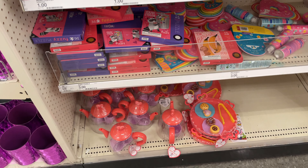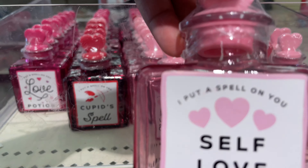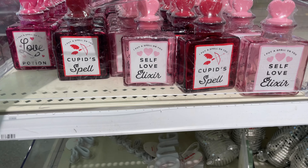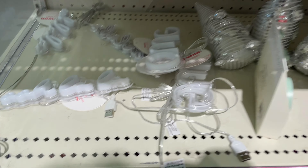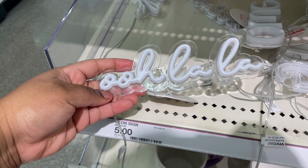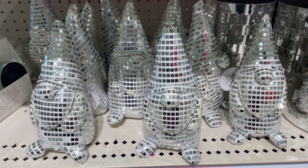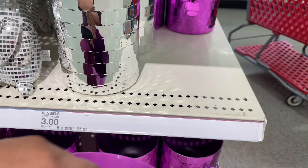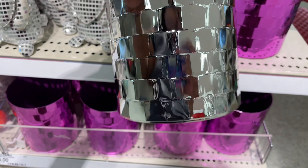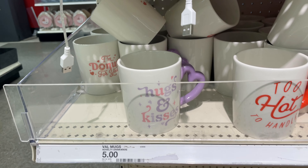They even had more party favor sections, more so for kids doing Valentine's at school — you could do a party favor basket. They had these little Valentine bottles you could fill with perfume or anything you like, little miniature LED signs, decorative gnomes, purple and silver buckets, and in the five-dollar section they had Valentine mugs.